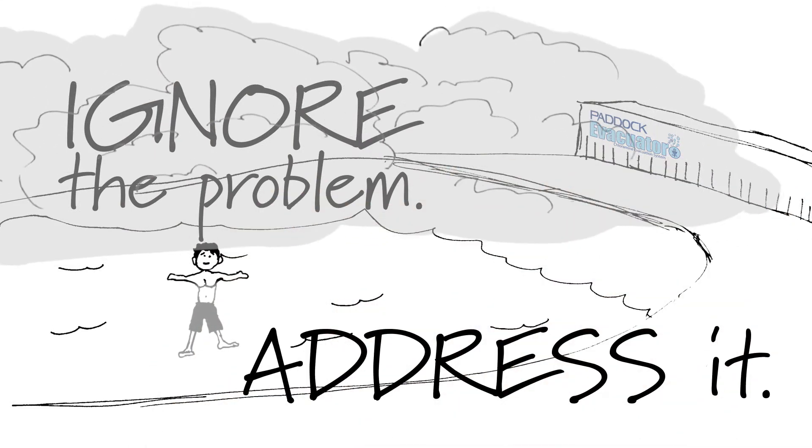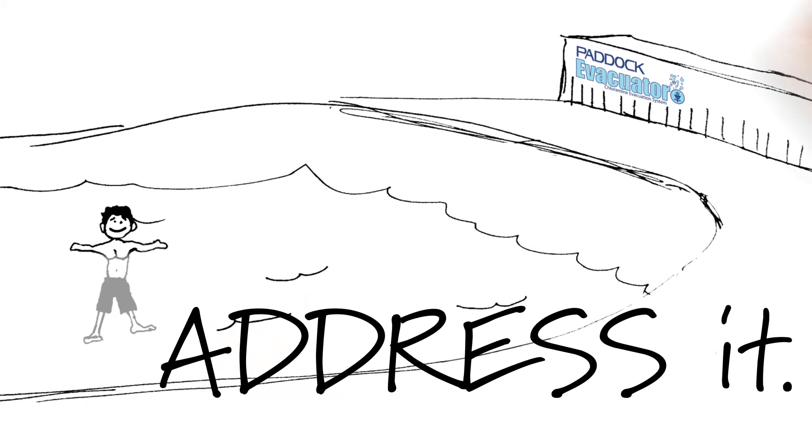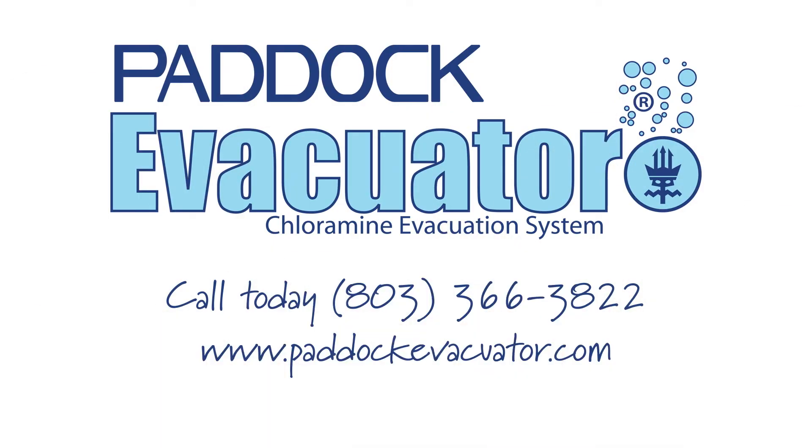If you choose the latter, there is a solution — that's where we come in. Paddock Evacuators. Give us a call today at 803-366-3822 or visit us online at PaddockEvacuator.com.